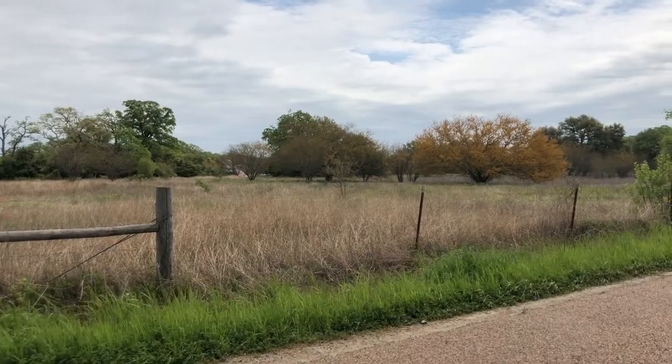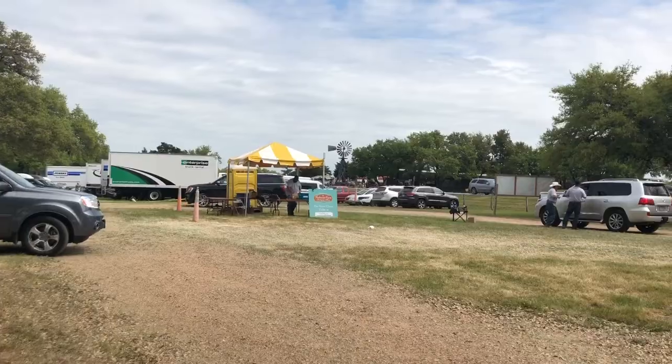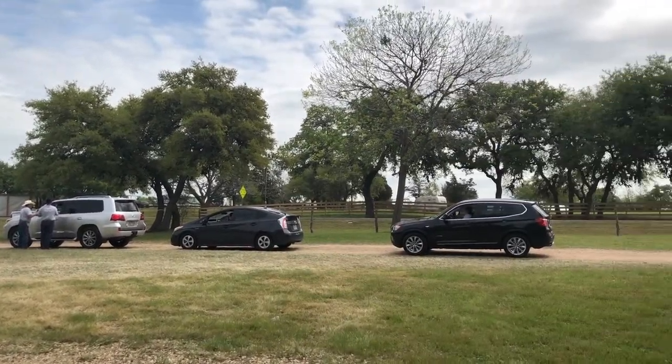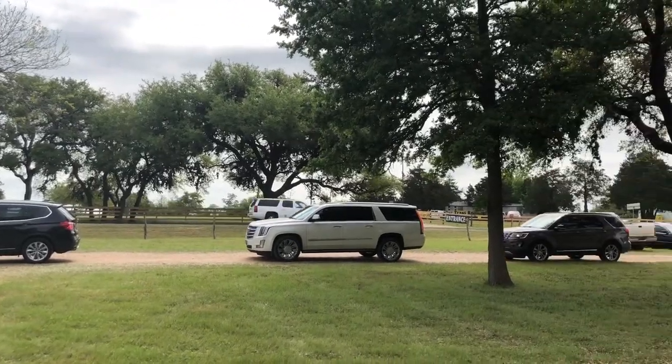Hey artists and makers, I'm Amy and on this channel we talk about how your creative gift has value. This week I went down to Round Top Texas to check out Texas Antiques Week. It happens twice a year in a little town called Round Top that's sort of between Houston and Austin, and it's a huge gathering of antiques dealers, flea marketers, artists, everything you can imagine.